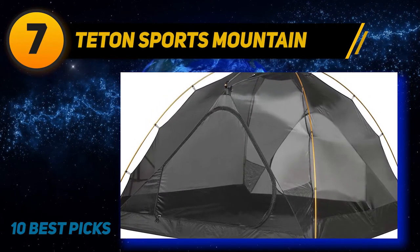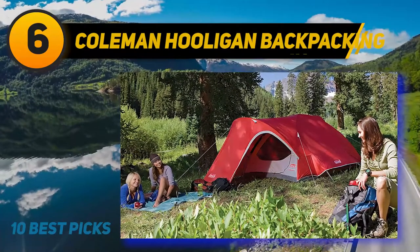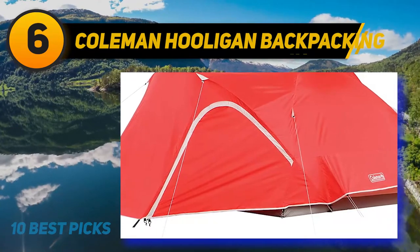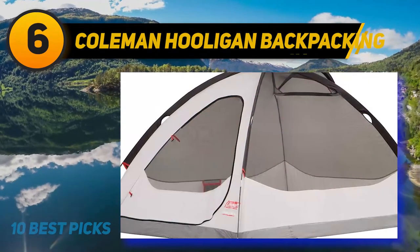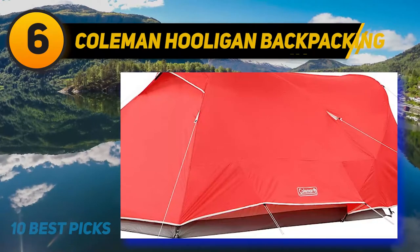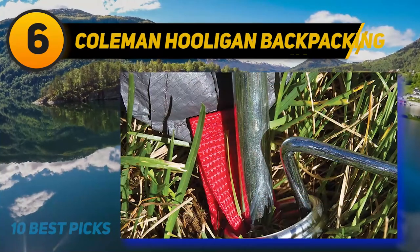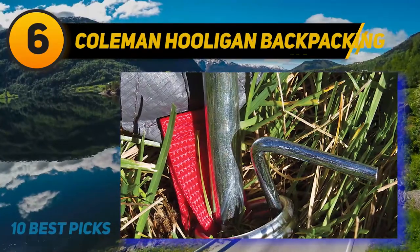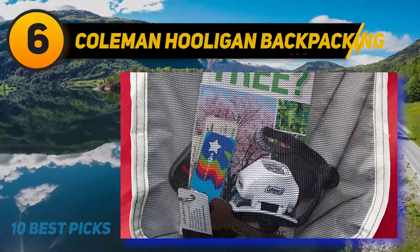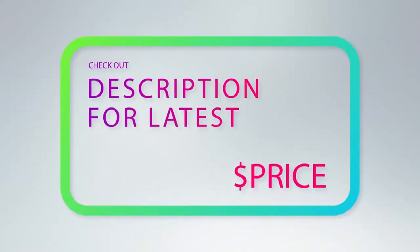At number six, the Coleman Hooligan backpacking tent accommodates four people and is lightweight enough to bring on a trip. It is spacious enough for everyone to rest, with room for several sleeping mats. Its weatherfly feature makes the shelter weatherproof and creates a vestibule at the entrance. Setup takes around 13 minutes, using snag-free wraps on the poles to make assembly straightforward. The tent provides ample airflow and is made of nylon beneath the rainfly.